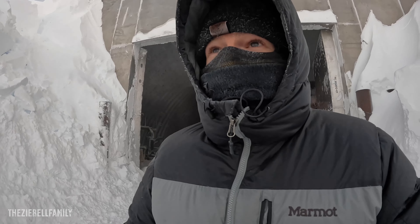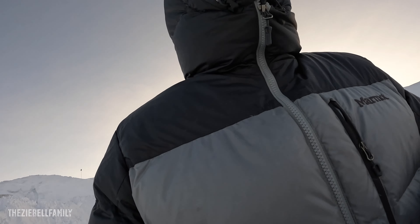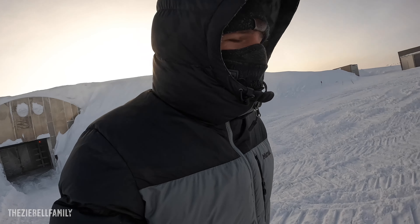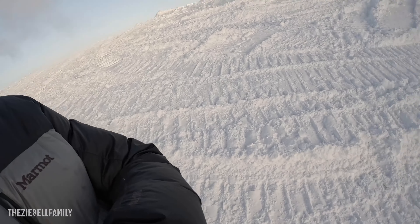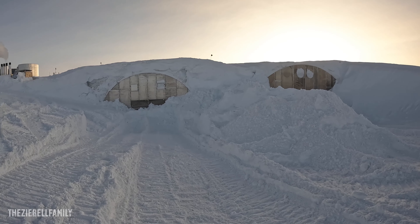The vehicle maintenance facility arch was the most important one to get cleared out because they've got to get vehicles in and out. If something breaks they need to be able to fix it and work on it inside in the heat. The sheer amount of snow that's blown in is incredible. And keep in mind — the South Pole is a desert. It does not snow here, so all the snow and ice has come in from somewhere else. Here's just another quick view of these arches.